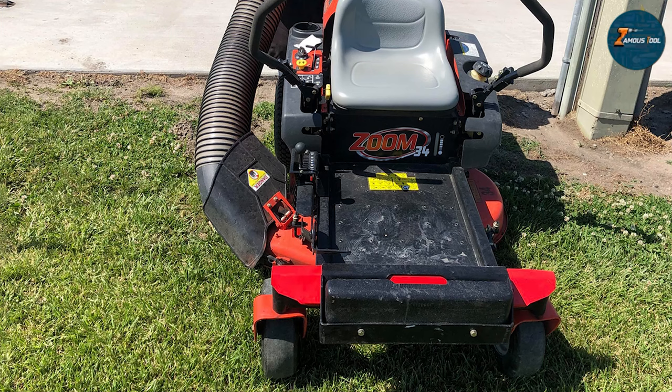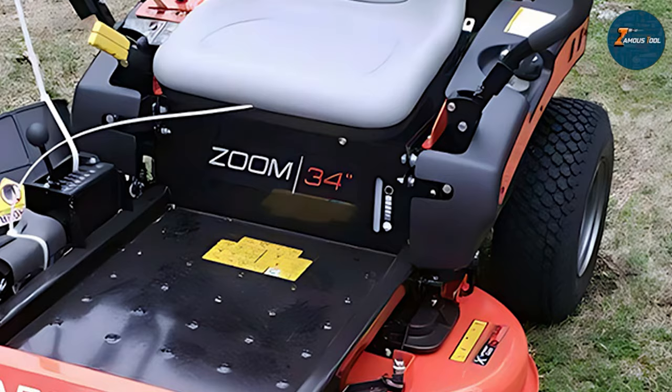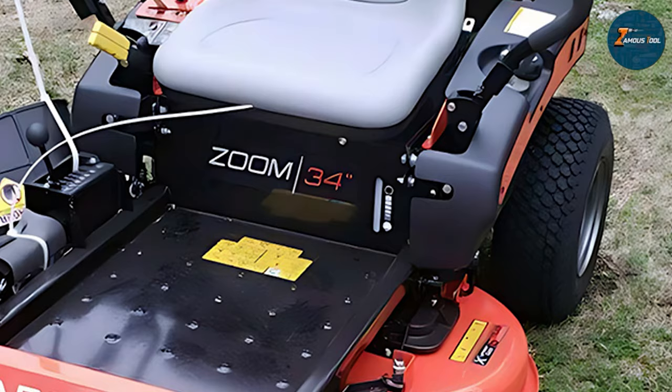And that wraps up our journey through the best small riding lawn mowers on the market. From gas-powered classics to innovative electric models, we have covered a range of options to suit every lawn care need. Remember, the key to a perfectly manicured lawn is not just the mower you choose, but also the love and care you put into your garden. I hope this guide helps you find the perfect lawn companion. Happy mowing and I'll see you in the next one!